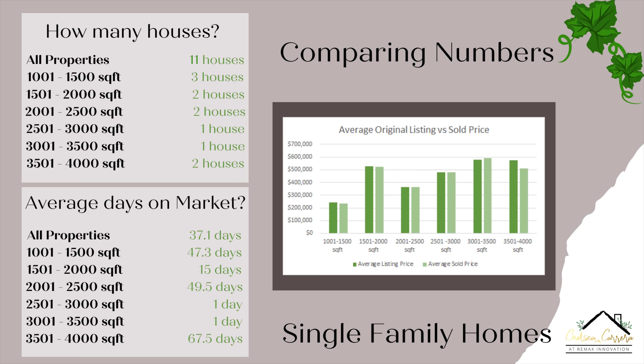Now we're moving on to the average days on market. For 1,001 to 1,500 square feet, properties were on the market an average of 47 days — one was listed for 65 days, one for 61 days, and one for 16 days. For 1,501 to 2,000 square feet, the average days on market was about 15 days — one property was on for 27 days and one for three days. For 2,001 to 2,500 square feet, the average was about 49 days.